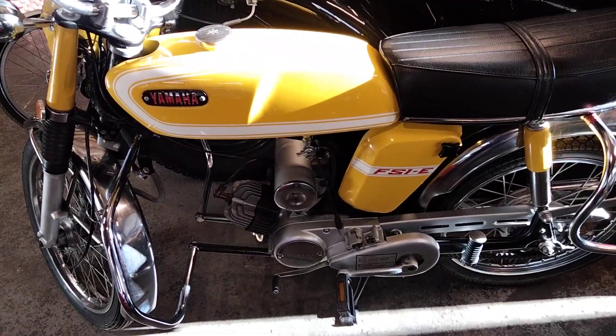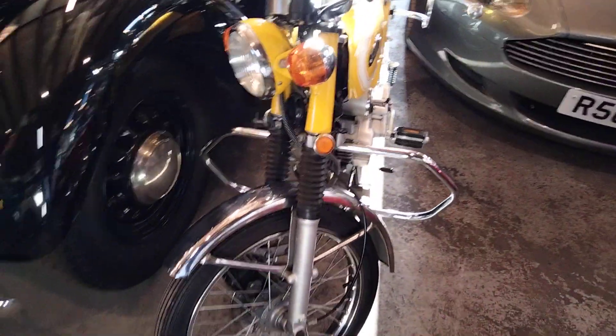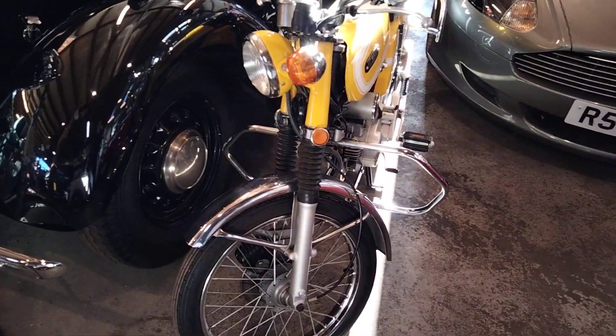Absolutely beautiful condition — seat and everything all nice, lovely paint job. Clearly restored at some stage, but a good while back, so what you see is what you buy.